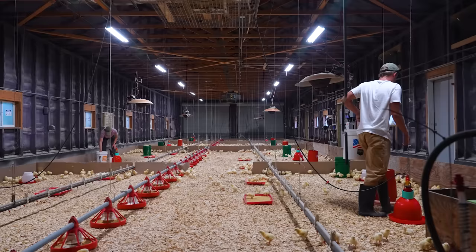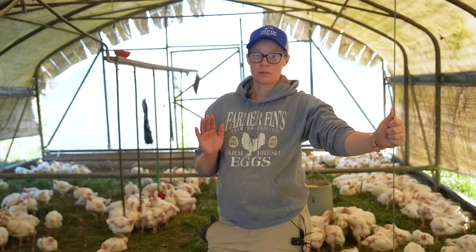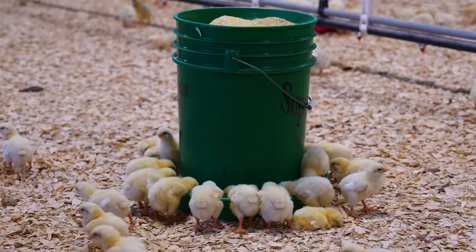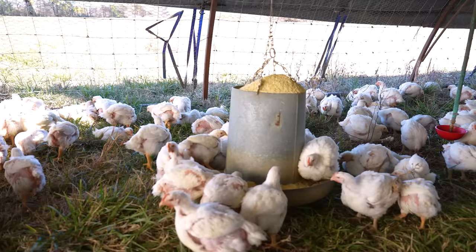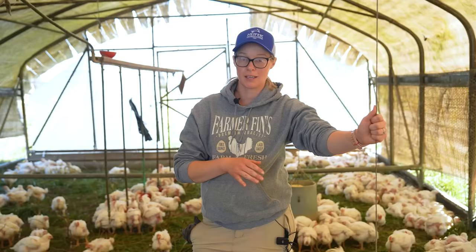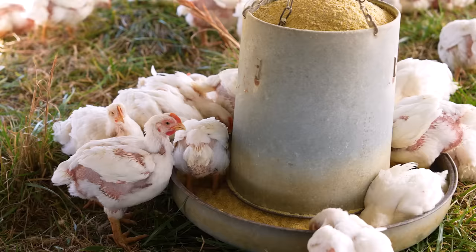Another way to avoid feed waste is to eliminate feed competition. Provide enough feeders to accommodate your flock. Feed competition is when there's not enough feeders or feed space for the number of chickens that you have. You're going to want to make sure your chickens aren't all swarming the feed pan with not enough room for other chickens to get in and eat throughout the day. Unequal growth rates among the flock could be a sign of feed competition. Bigger birds will bully their smaller flock mates, consuming more than their fair share of feed.